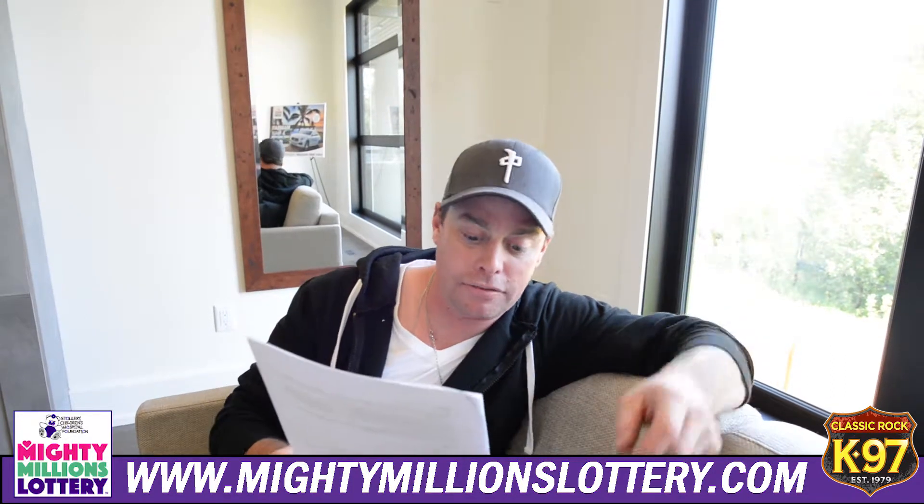You can also get in on their early bird draws — you can choose between a 2019 Maserati Levante Grand Sport or a hundred and fifty thousand dollars cash. There's also a 50/50 add-on where the winner takes half the jackpot, which is growing each and every day — I encourage people to get that.